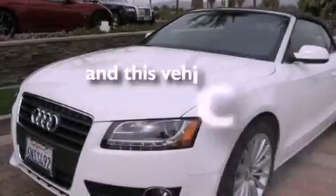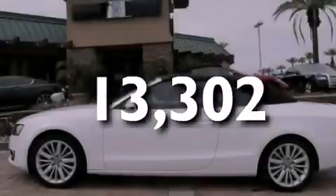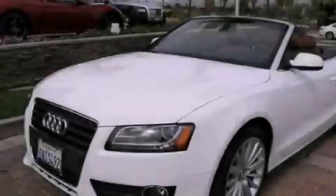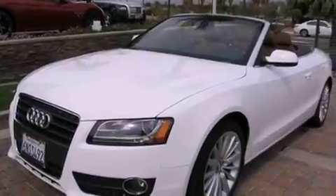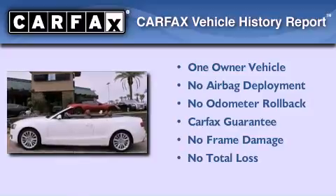This vehicle has fewer than 14,000 miles on the odometer. With an EPA estimated rating of 29 miles per gallon on the highway, this automobile pays off in the long run. This Audi has had only one owner and it qualifies for the Carfax buyback guarantee.